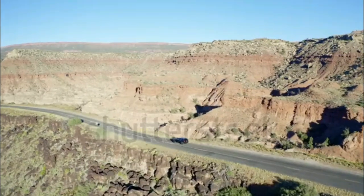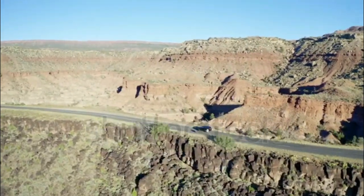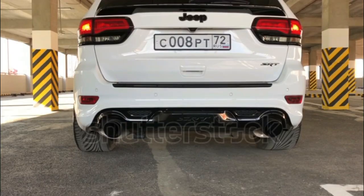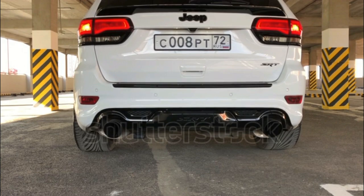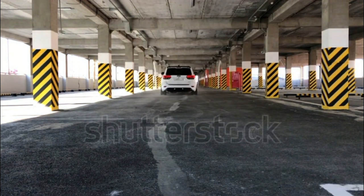Performance and Fuel Economy. The 2023 Grand Cherokee is available with two engines, both paired with an eight-speed automatic transmission. The base 3.6-liter V6 makes 293 horsepower and 260 lb-ft of torque, which is adequate power for the class.